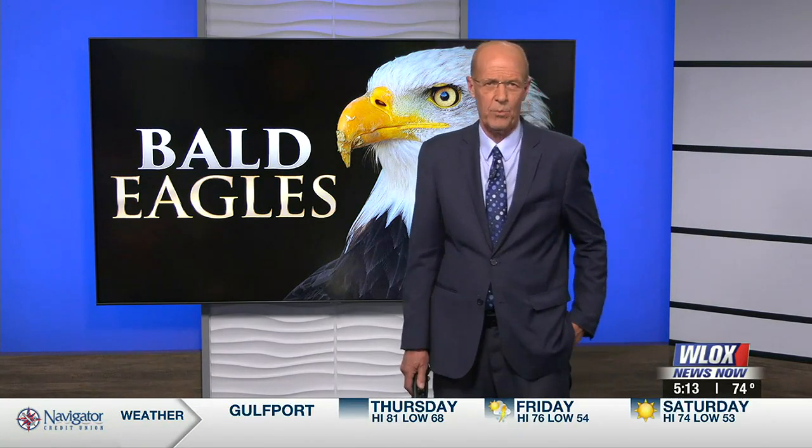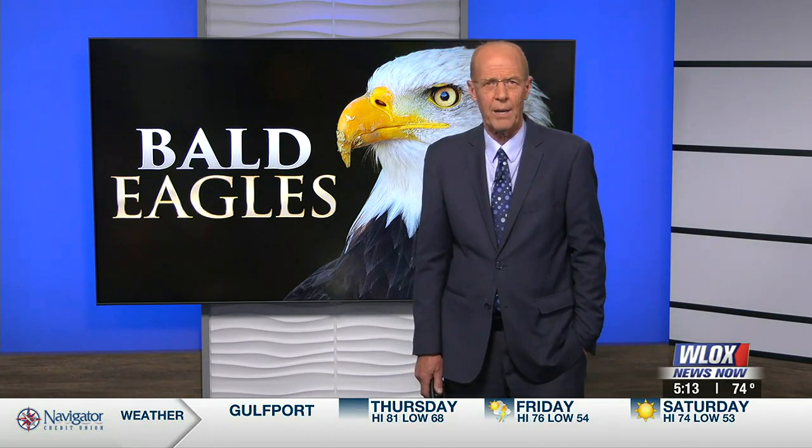Several of the bald eagles that nest in Jackson County flew all the way to Canada and beyond last year. That information was gathered through a program where our national birds are tagged with GPS transmitters to track their flights. Bill Snyder shows us the process.